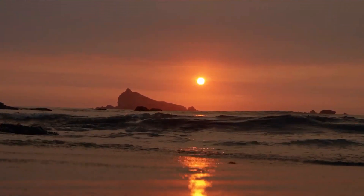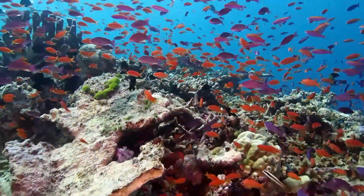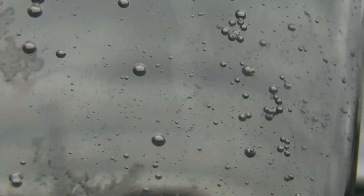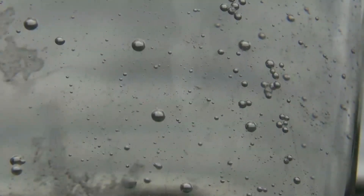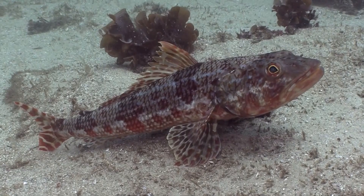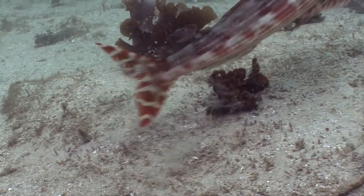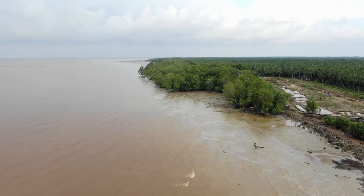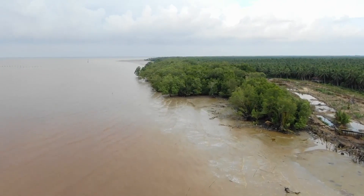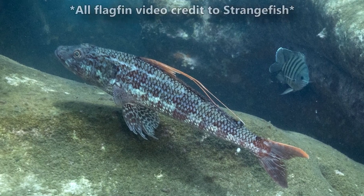Very little is known about the flag fin life cycle. The young hatch from eggs that are pelagic — present in the open ocean. The eggs contain oil, which likely makes them buoyant, keeping them away from their parents' habitat where they may accidentally be eaten. The fry are transparent with a big head and big eyes. These babies have been observed in brackish water areas along coastlines. How long they may stay in these safe havens, or even how long flag fins live in general, is unknown.